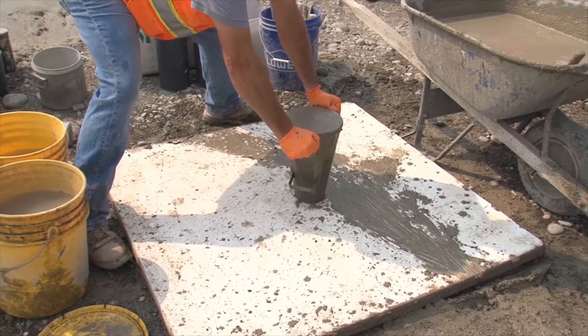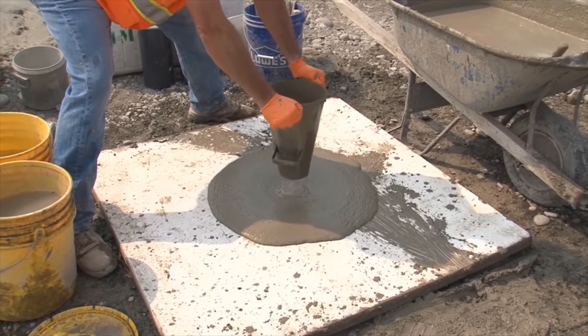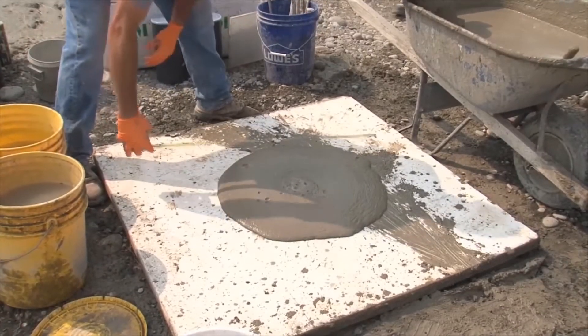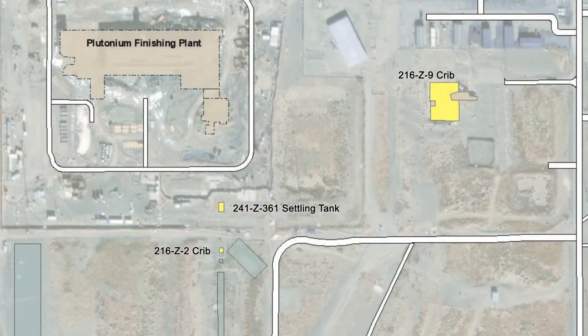The three structures will be stabilized by filling them with Controlled Density Fill, CDF, or engineered grout, depending on the structure. CDF is more fluid than engineered grout, enabling it to flow more easily in any gaps and joints present in the structures.